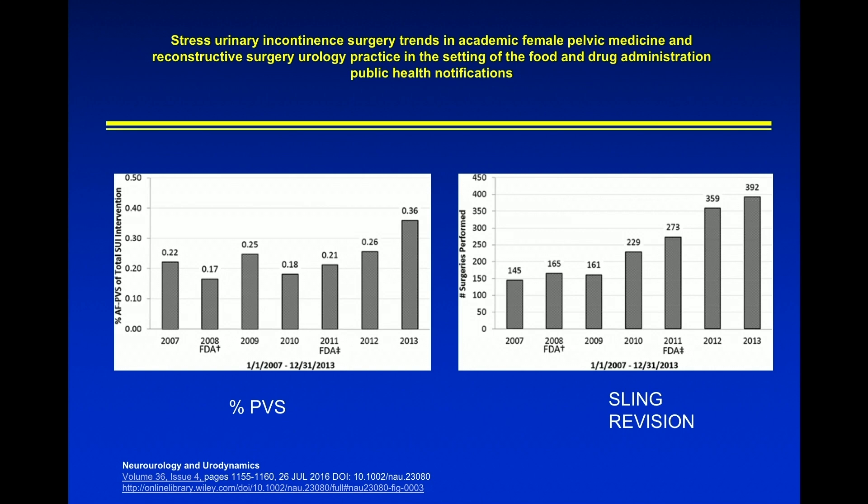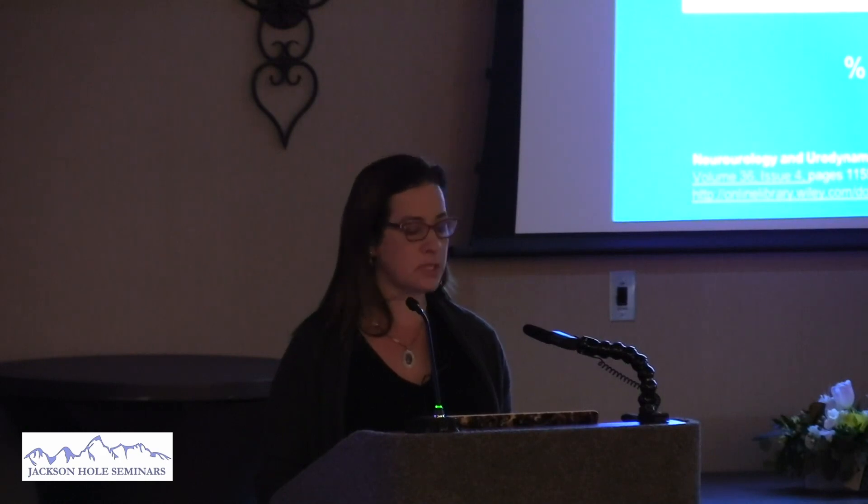This is a study published in 2016 from eight academic centers of female pelvic medicine and reconstruction. They put their data together as to the percent of pubovaginal slings — autologous pubovaginal slings — that they're doing. There's a trend to do more and more pubovaginal slings. So we're kind of going full circle, back to where we were in the 1960s when this was introduced. By 2013, about 36% of slings at these academic centers were pubovaginal slings, and I would argue that this is now up to about 50%. In my practice it's about 50%.